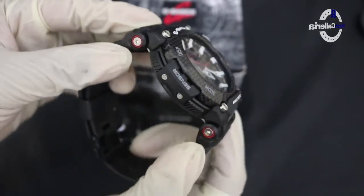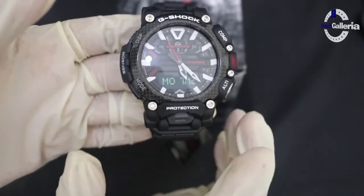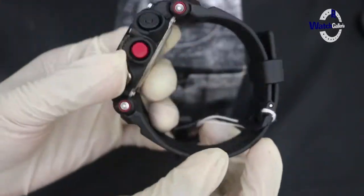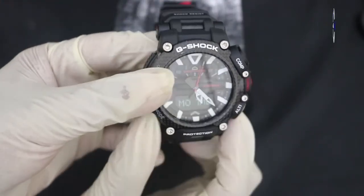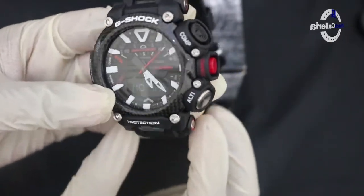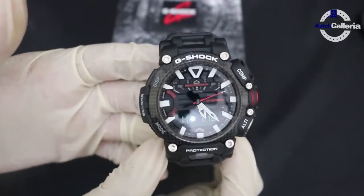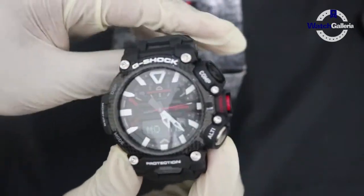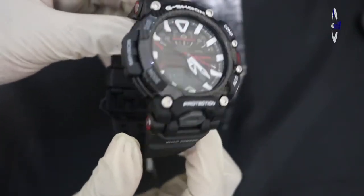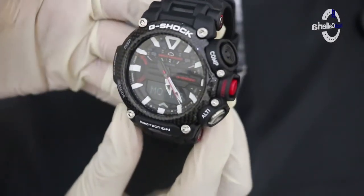Struktur pelindung inti karbon ini melindungi modul dengan wadah resin yang diperkuat dengan serat karbon. Desainnya pun berbeda dengan yang sebelumnya, sudah sedikit lebih mewah dan keren. GRB200 ini memiliki fitur paling premium dari G-Shock.